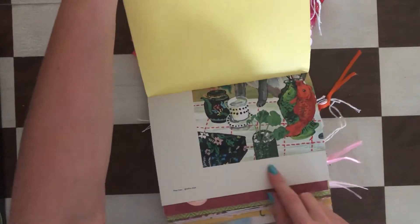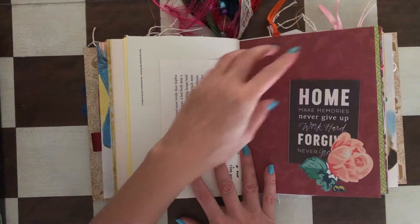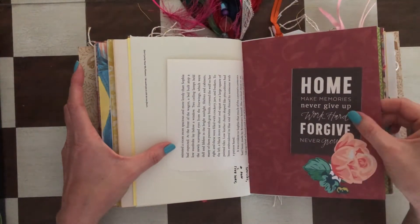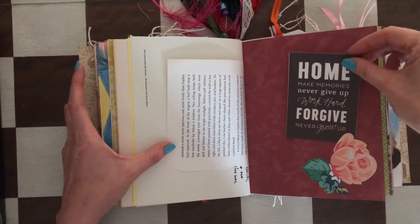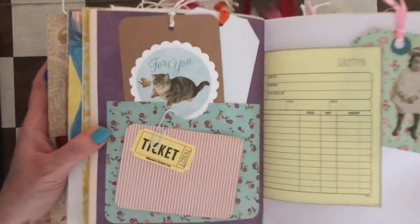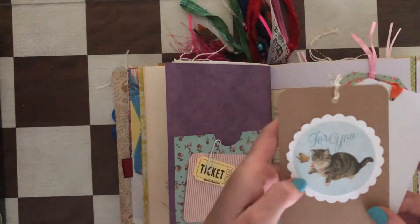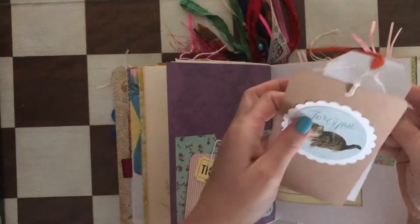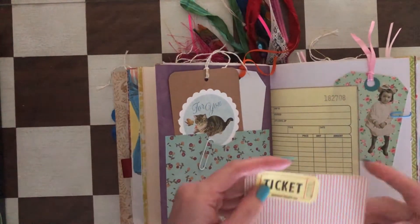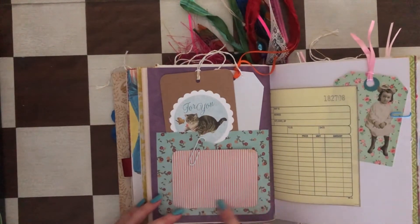Here's a fish and a tuck spot in the middle of the second signature. There's a page that says 'home, make memories, never give up, work hard, forgive, never grow up' — so cute and sweet, I love it. There are two tags here — one that says 'for you' with a kitten, and one that's blank for journaling. There's a journaling card and another raffle ticket — you could also make a pocket out of this, just glue it down.